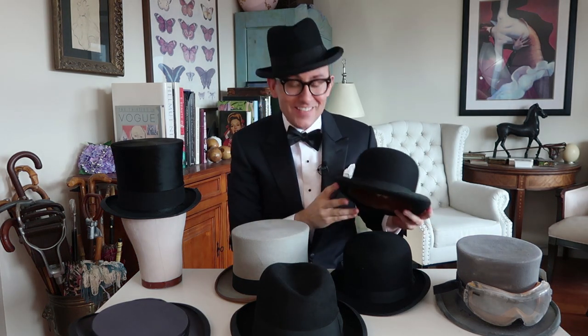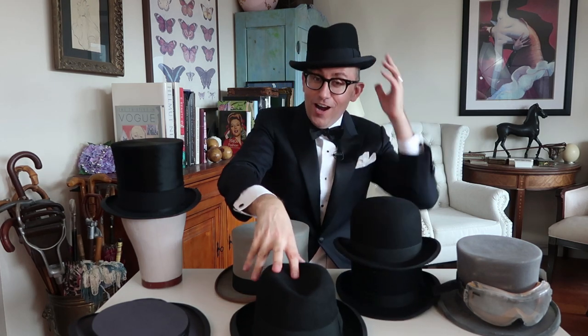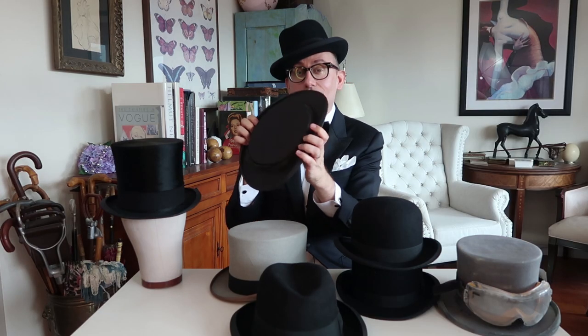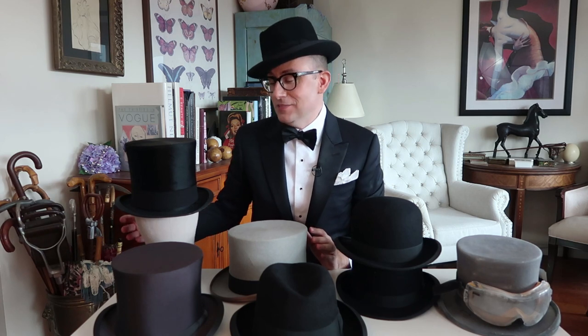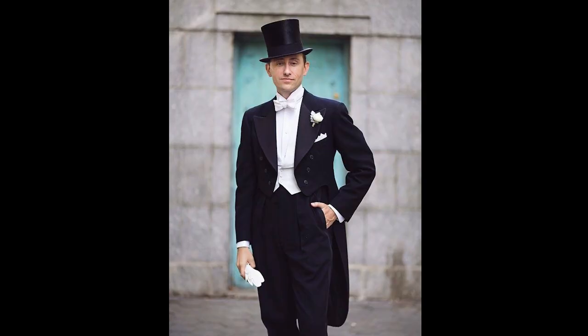These are my formal hats — lots of fun to have. You have the classic derby or bowler hat, a Homburg hat, always fun. The gray topper is one of my personal favorites — I try to wear it at the Easter parade. If you're going to the opera, be sure to have your opera hat. And my favorite top hat is this one right here. This belonged to my great-grandfather, Rudolf Wilhelm. It was lost to the family and then came back, and I was able to wear it on my wedding day, so it has a really great personal sentiment to me.